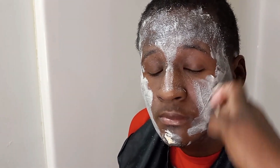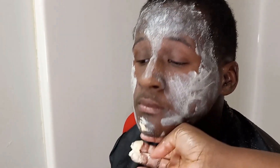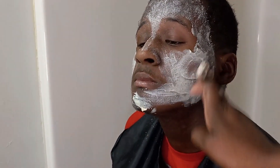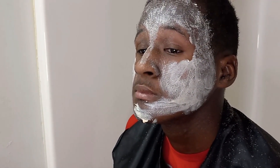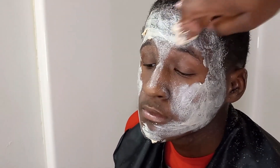Most people still use Skin So Soft as a bug repellent. Avon did recently come out with a spray guard bug spray, but some people still prefer the Skin So Soft bath oil. What I do is I just rub Skin So Soft into the head, let it sit into the scalp for a little while, massage it gently, and rub it in, then wash it off.